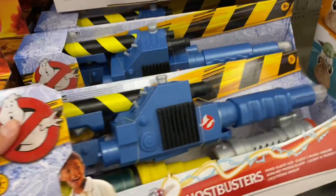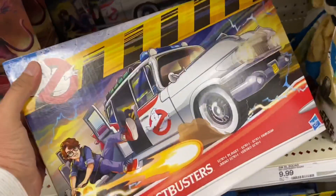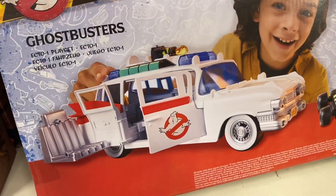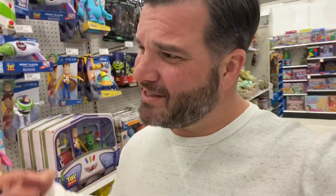Check out this proton blaster — we got Ecto-1. I think my brother actually picked this up. All right guys, that wraps up the toy aisle. Still leaning on Breaker right now but we're gonna head on down to NECA and see what's in their neck of the woods.